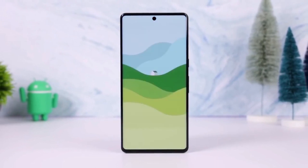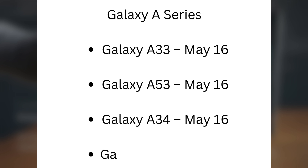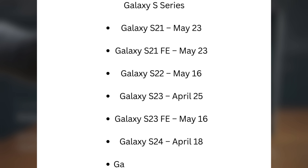Here's what we're hearing about the expected release dates. Galaxy A series: Galaxy A33, May 16; Galaxy A53, May 16; Galaxy A34, May 16; Galaxy A54, April 25. Galaxy S series: Galaxy S21, May 23; Galaxy S21 FE, May 23; Galaxy S22, May 16; Galaxy S23, April 25; Galaxy S23 FE, May 16; Galaxy S24, April 18; Galaxy S24 FE, April 18.